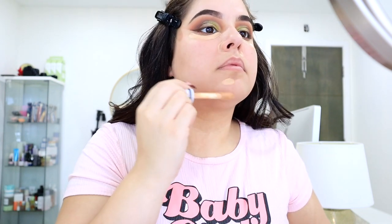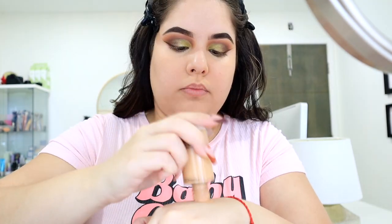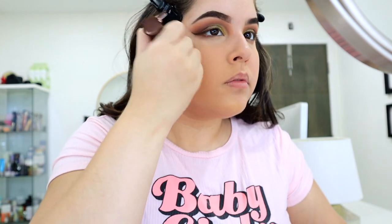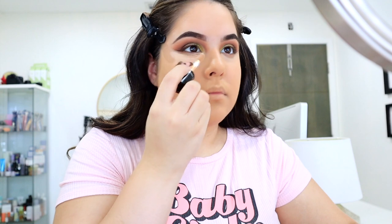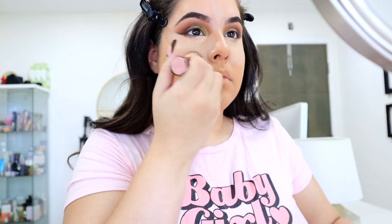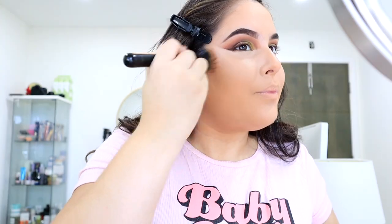Moving on to the skin and makeup. I'm going to start by taking a concealer that's about the same shade as my skin tone and apply that to any areas I want to conceal — areas with a little bit of redness or darkness. Then I'm going in with foundation. Whenever I have an event or a photo shoot, I always use my Mac Studio Fix Fluid in NC35 because it looks so beautiful on the skin. Then I'm taking the Dose of Colors concealer in the shade Light Neutral and putting that on the areas where I would normally highlight — under the eyes, on the bridge of the nose, the center of the forehead, and a little bit on the chin — and pressing it into the skin.